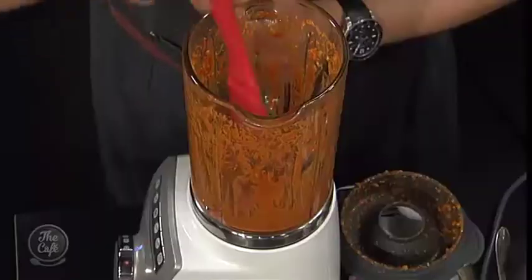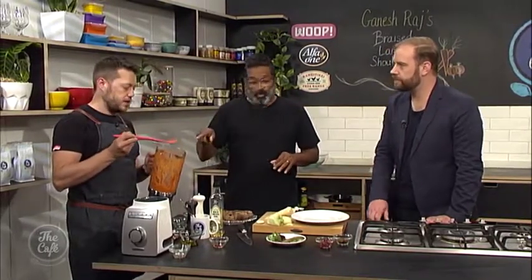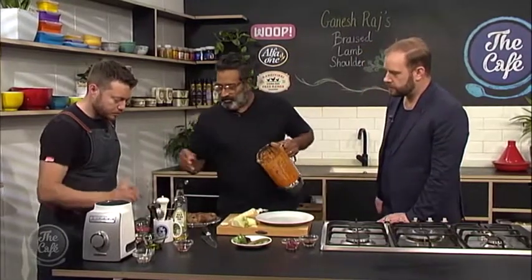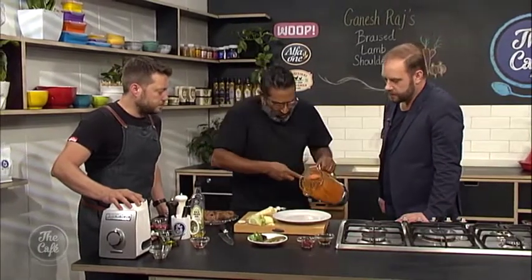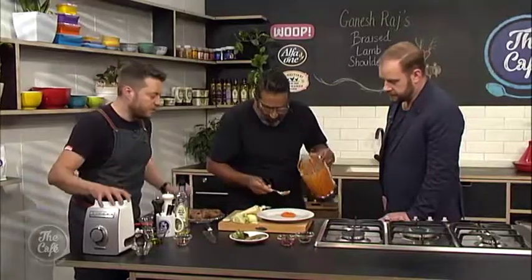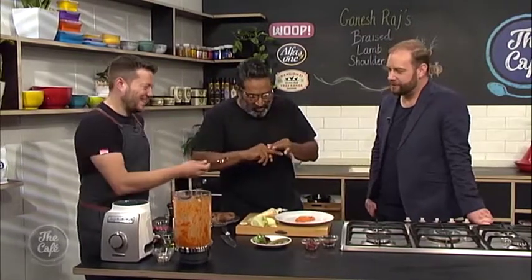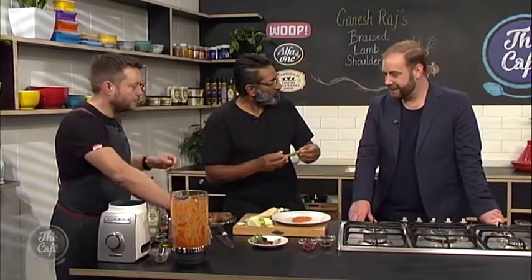The romesco is blended to a textured, chunky consistency so you can taste all the bits. A little scoop goes down onto the plate as the base. Homemade gherkins are added — recipes are available online — and then some toasted spiced quinoa is placed next to it.